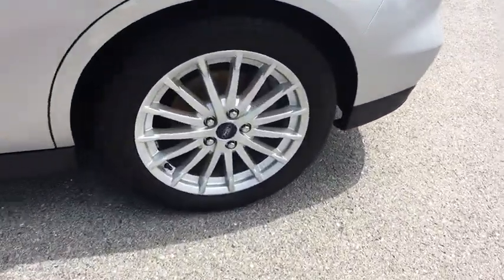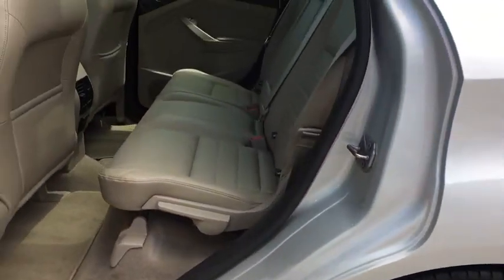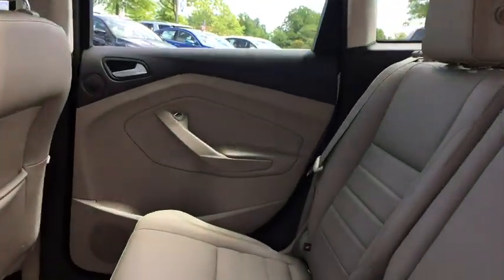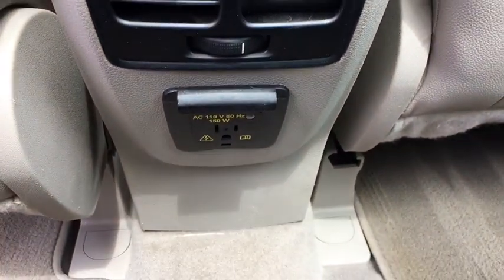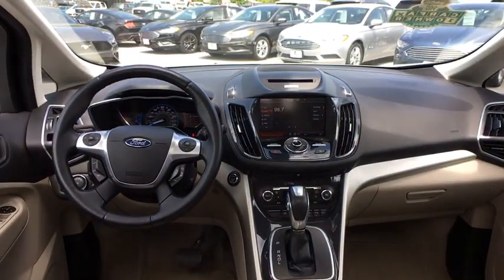Remote keyless entry, battery saver, side curtain airbag, power outlet, electrochromic rear view mirror, rear parking aid, body side moldings, vanity mirrors. Come take a test drive today.